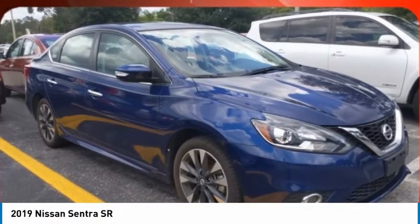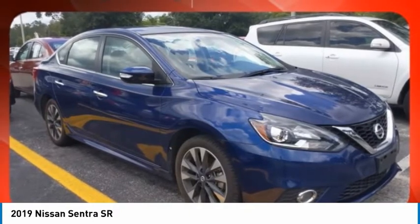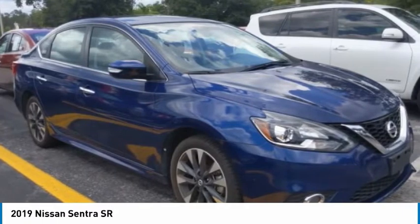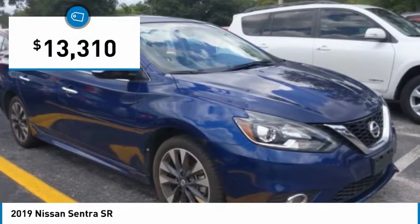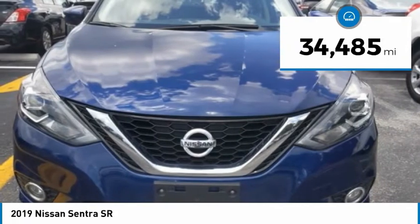With its spacious and versatile interior and stellar fuel efficiency, the Nissan Sentra is the obvious choice for anyone who wants to enjoy a stylish and comfortable ride, and is priced below $15,000. This vehicle has less than 35,000 miles.